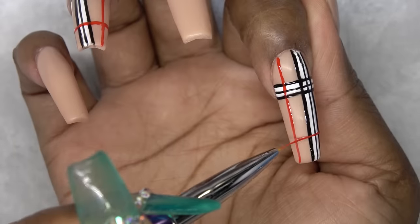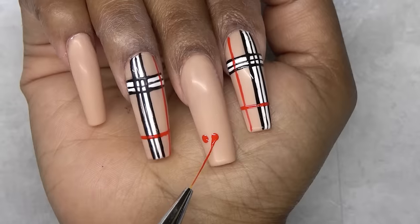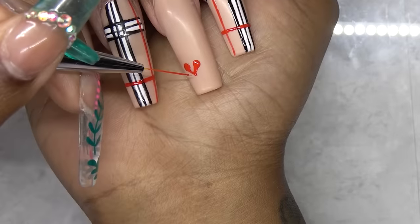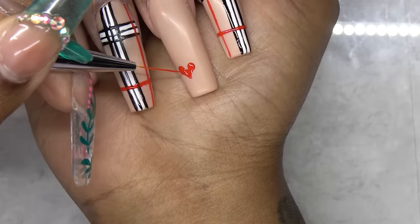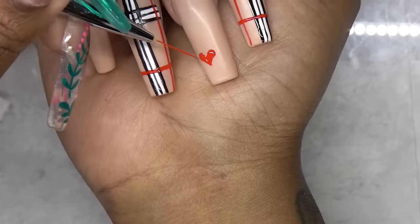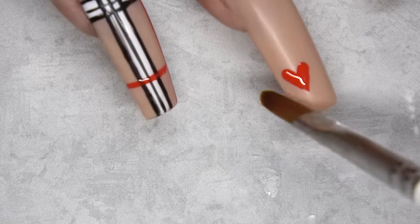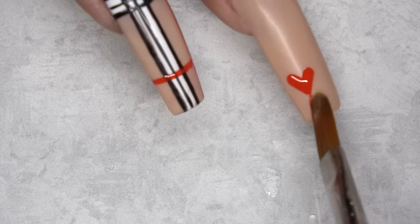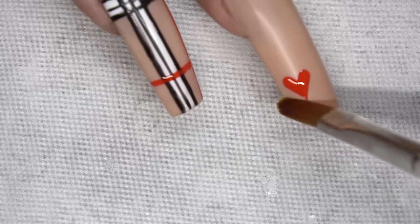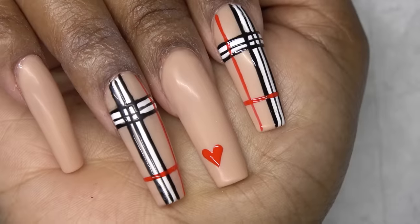And I went ahead and cured that. And I decided I wanted to add a little more design element to these nails, so I'm just going to add a tiny red heart on my middle fingernail. Making sure to clean the tip of the heart up just so it's nice and crisp. And I went ahead and cured that in the nail lamp for 60 seconds.